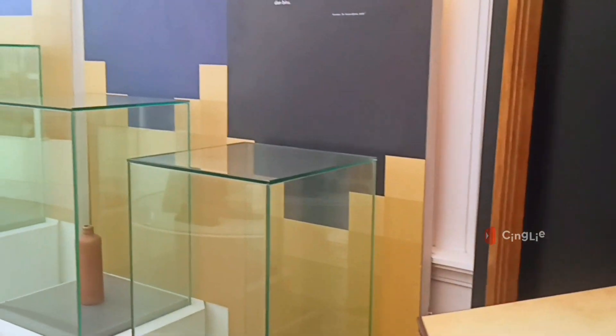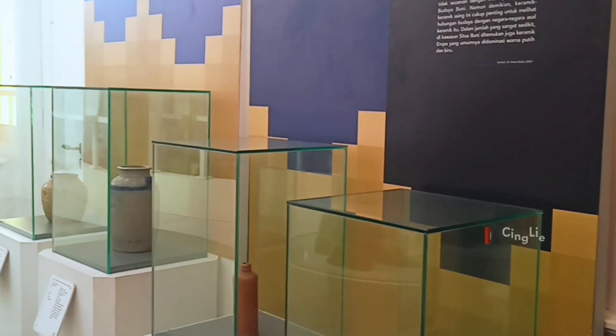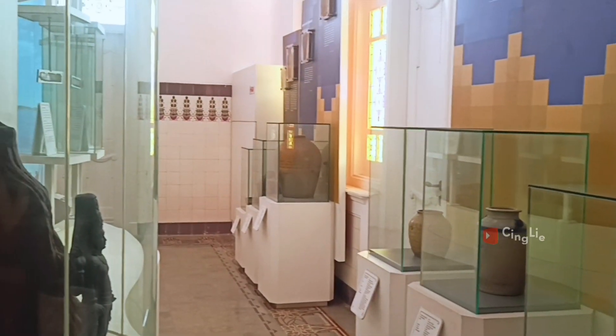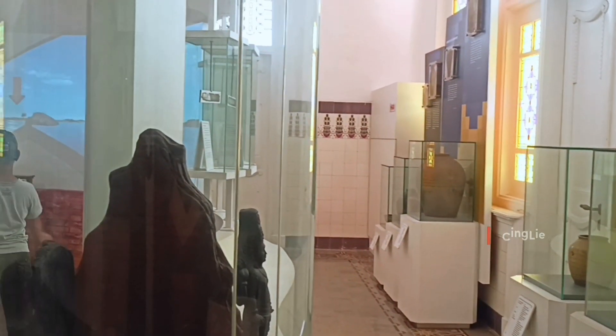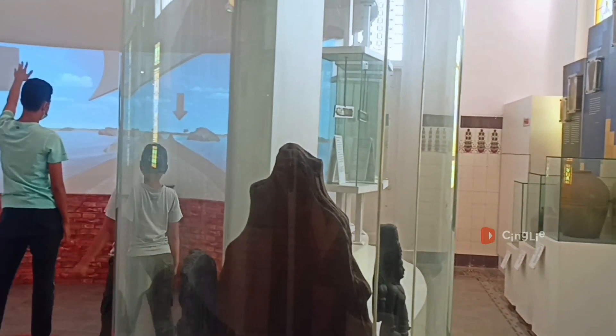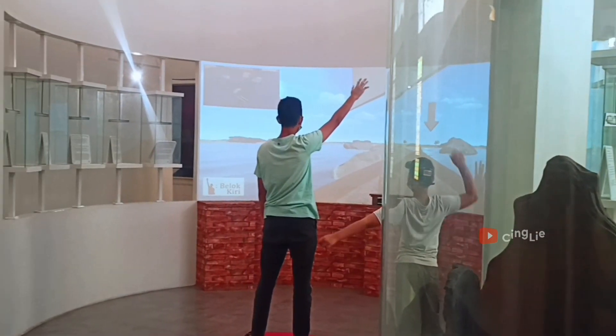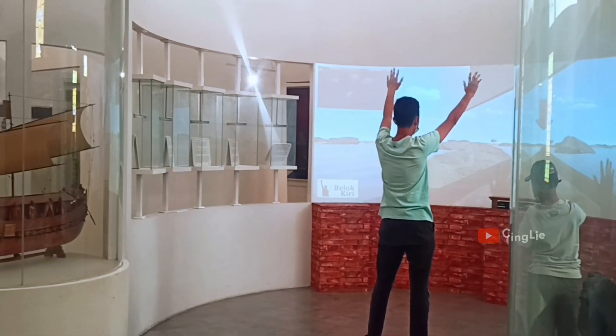Selain sejarah Kerajaan Tarumanagara, ada juga sejarah tentang Perang Bubat antara Majapahit dan Kerajaan Sunda. Gak cuma itu aja, museum ini juga udah dilengkapi dengan koleksi harta peninggalan zaman kerajaan dan perkakas dari masa sebelum masehi.